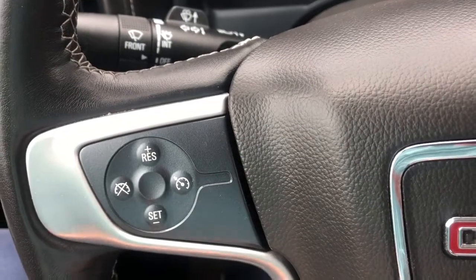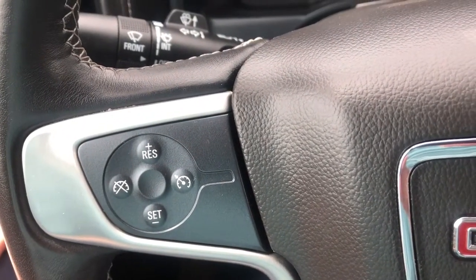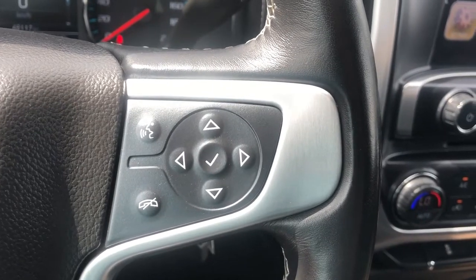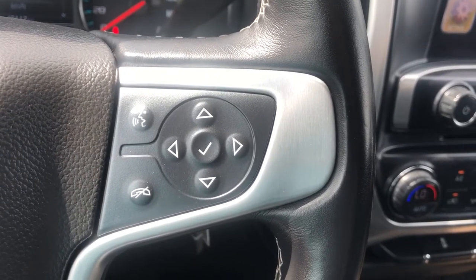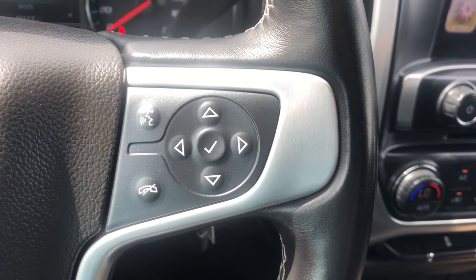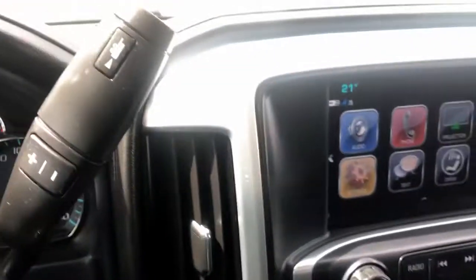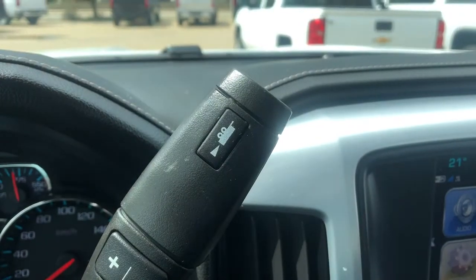Moving down to the left hand side of the steering wheel we have all of our cruise settings. The right hand side of the steering wheel has all of our hands-free as well as the controls for our driver information system. Hazard lights are on top of the steering wheel, and tow haul mode is on the end of our shifter.